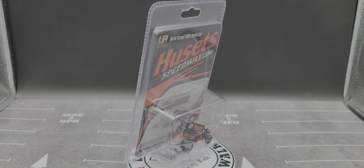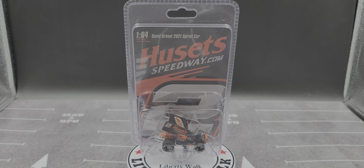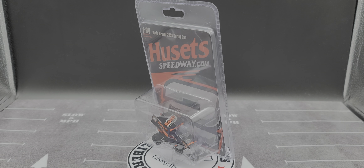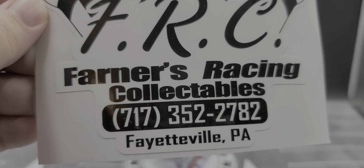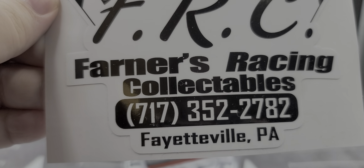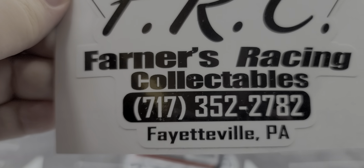Hey everyone, Jason back once again with another diecast review. Today we'll be taking a look at the David Gravel 2021 Husetts Speedway.com 1/64 scale World of Outlaws sprint car produced by ACME Trading Company. I picked this up from my friends over at Farners Racing Collectibles in Fayetteville, Pennsylvania — be sure to give them a call or check out their Twitter and Facebook linked in the description below.